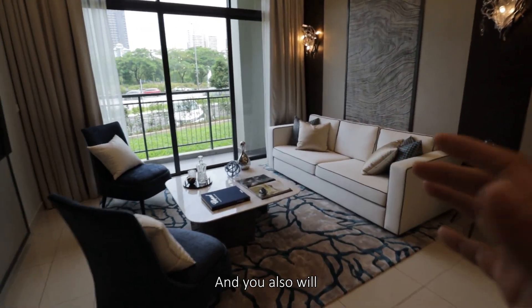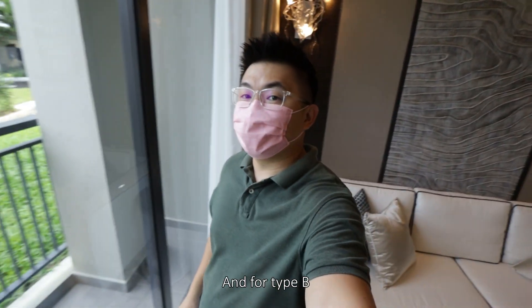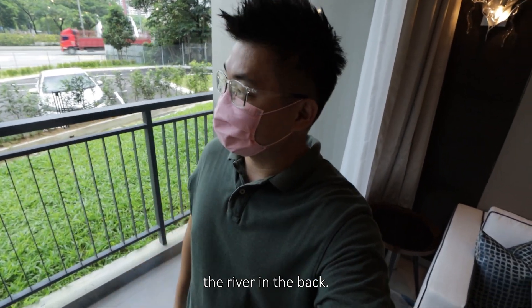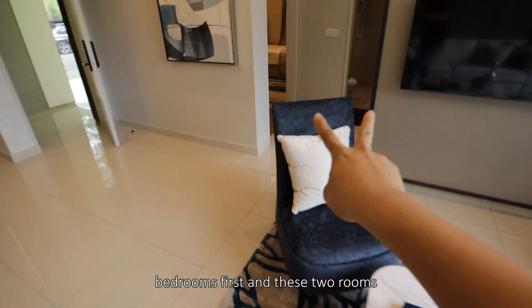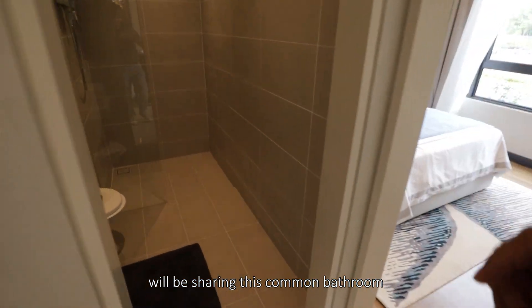Coming from the dining area, this living space is huge. The ceiling height will be around 3 meters, and from wall to wall — look at this scale. You will also have your very own balcony. For Type B, which is one of the more private units in the floor layout, the orientation would be facing the river at the back — that's good. The living room splits the bedrooms on both sides.